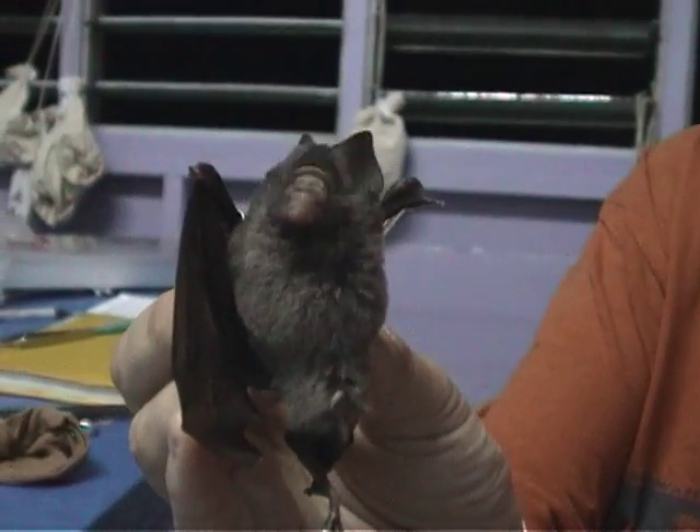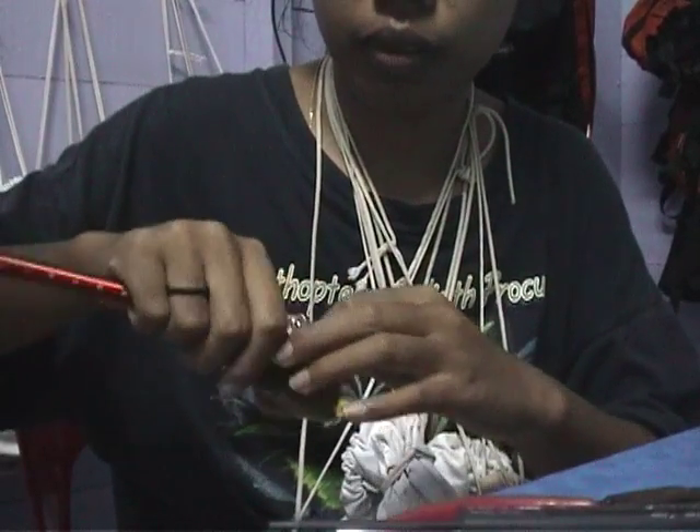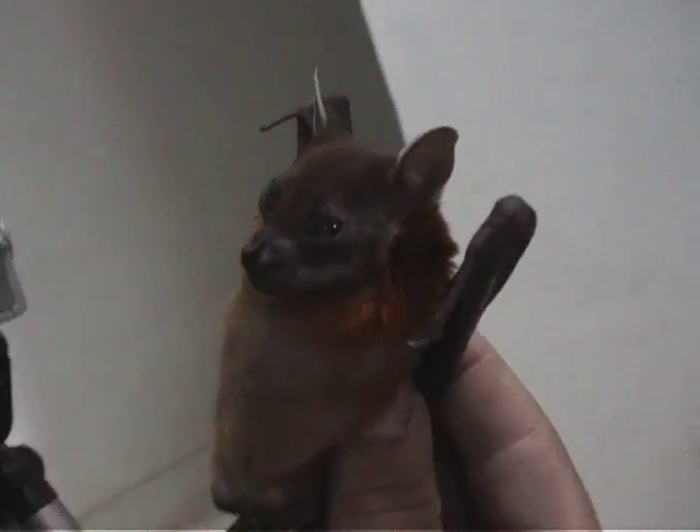While studying and processing captured bats, you start to realise what a huge variety of different species there are, each with their own individual behaviour, characteristics and unusual faces.